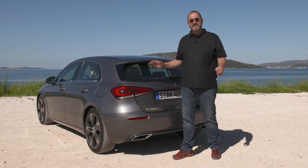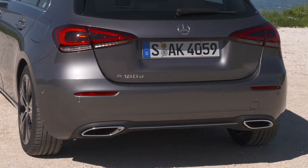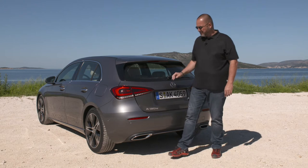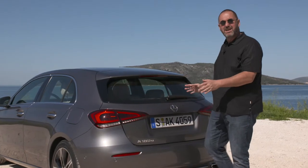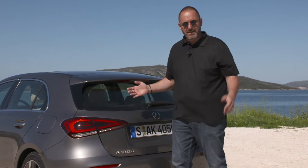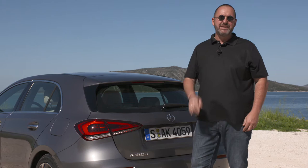Looking at the rear of the car, we see what we saw at the side — a reduction of lines. The whole rear looks a lot more clean and fresh. But the most important change here is the split taillights. Behind that is a very important detail: the bootlid is 20 centimeters wider than on the predecessor, which makes loading and unloading a lot easier.